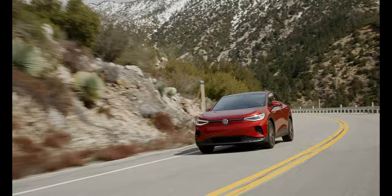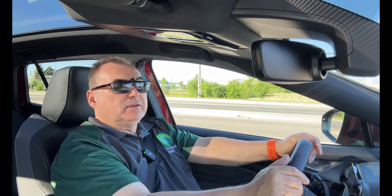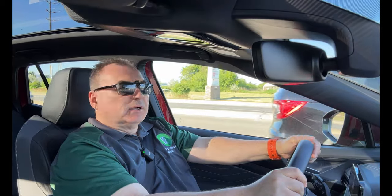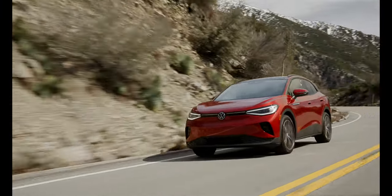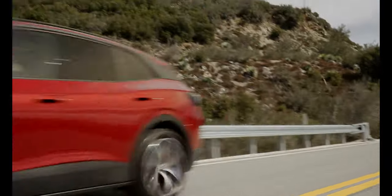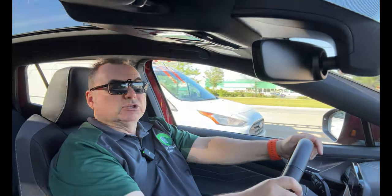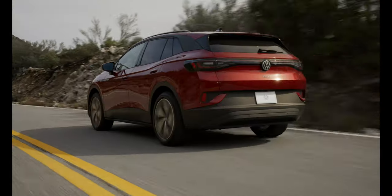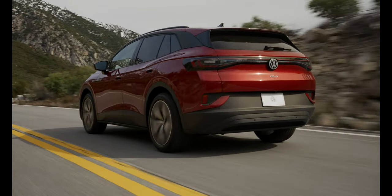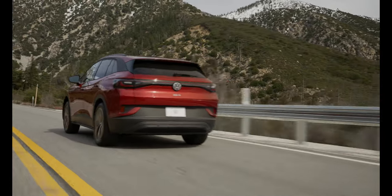The suspension is very comfortable and takes bumps quite well. In eco mode, acceleration is very quick — more than enough for traffic and highway passing. Most surprisingly, the efficiency and increased range on the 2024 model are impressive: after driving over 145 kilometers, there are still 376 kilometers of range remaining, putting real-world range well over 500 kilometers. Averaging 14.3 kWh per 100 kilometers is really good for a vehicle like this.